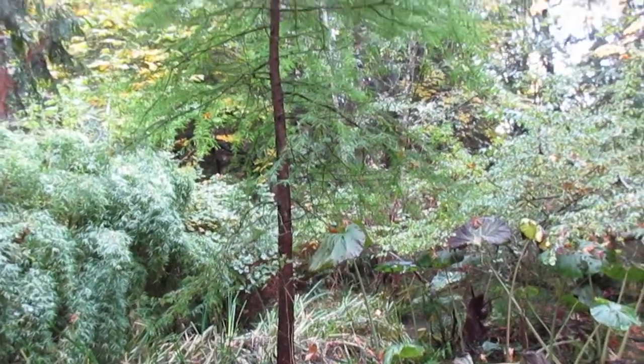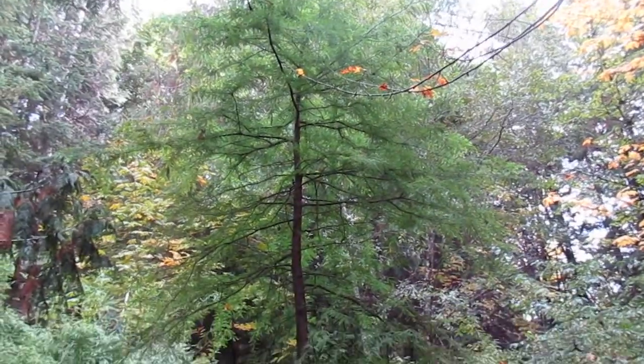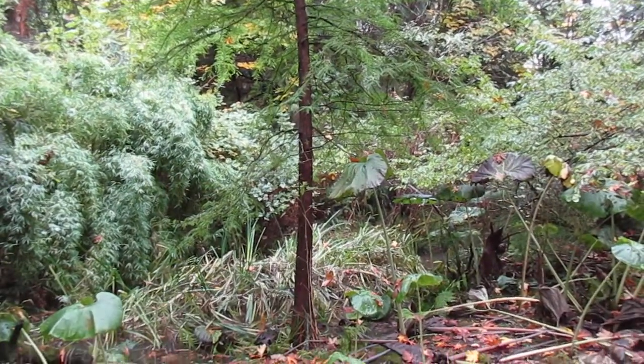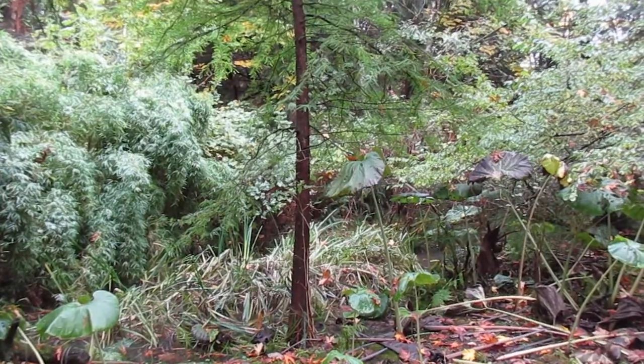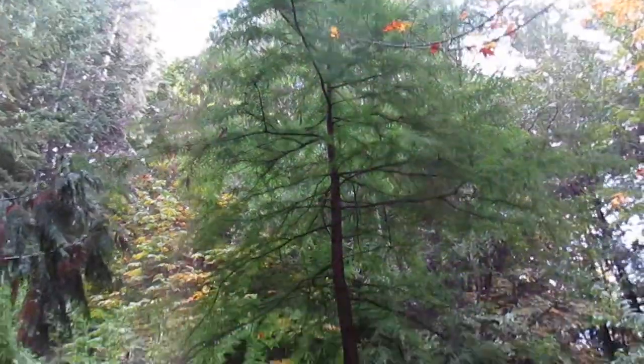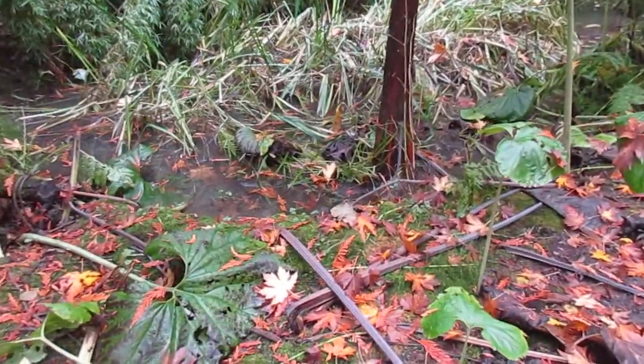What you're looking at there is a Taxodium distichum in the back 40 of our property here on the north end of Salt Spring Island. That is a bald cypress, also known as swamp cypress, and it is growing in a natural waterway here in a deep ravine. This waterway drains out across the street into the ocean.